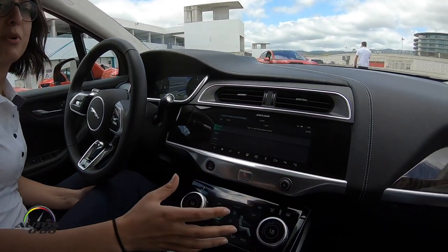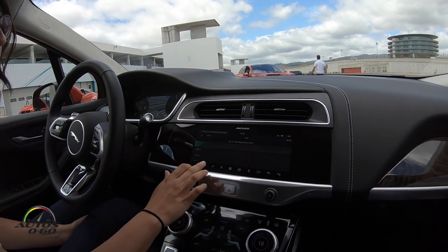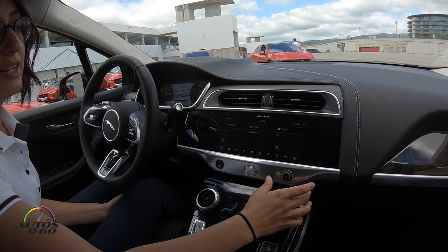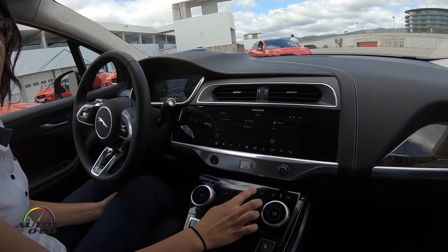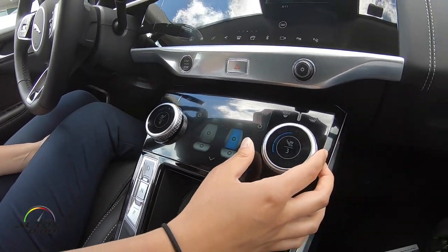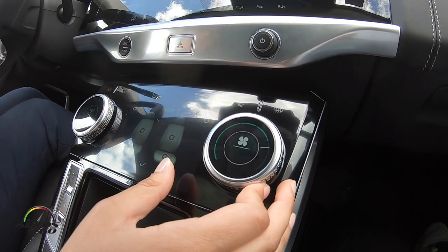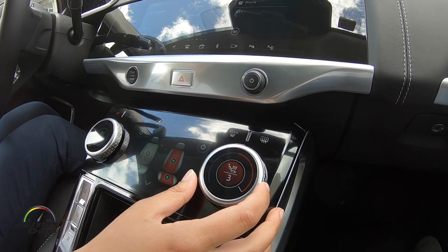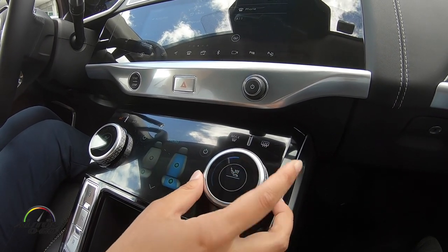This is the Touch Pro Duo system, which we call the Flight Deck. It's a twin screen, both HD. The top screen is a 10-inch screen, and the bottom screen is for more occasional features such as heated seats. If you pull the paddles towards you, you can change the fan speed, the temperature, and also set your heated or cooling seats.